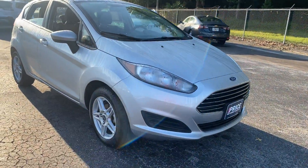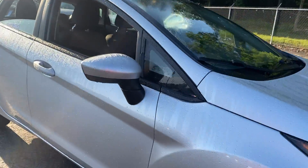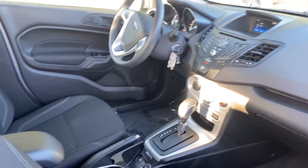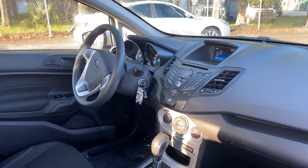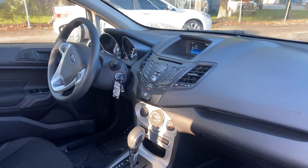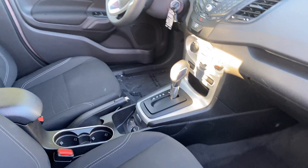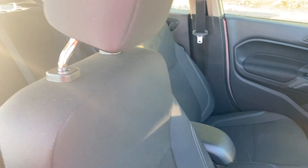This is a 2019 Ford Fiesta, silver over black interior. It has power windows, locks and mirrors, cruise control, Bluetooth for your cell phone, CD player, automatic transmission, aux input for your iPod, and USB for your phone.